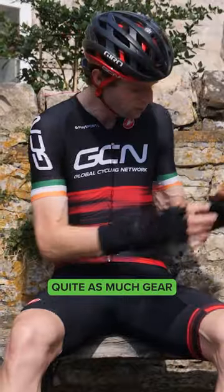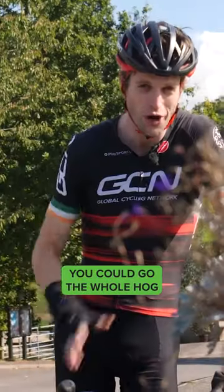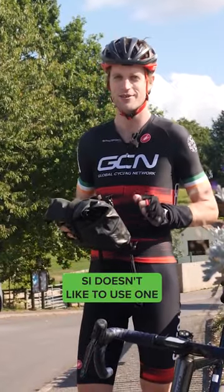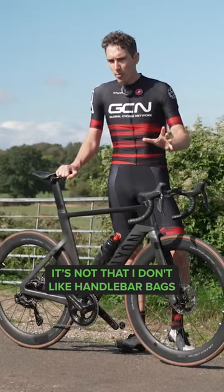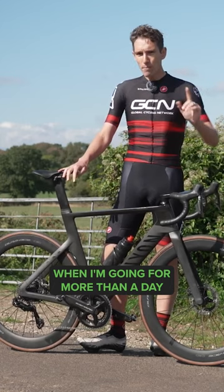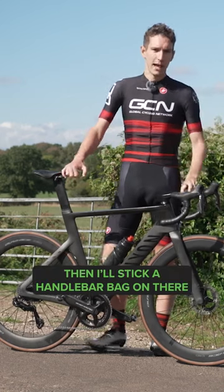If you're doing a smaller ride, maybe you don't need quite as much gear. You could go the whole hog and use a handlebar bag. Si doesn't like to use one. It's not that I don't like handlebar bags, but for me, day-to-day, what are you going to put in there that you actually need? When I'm going for more than a day, I'll stick a handlebar bag on there.